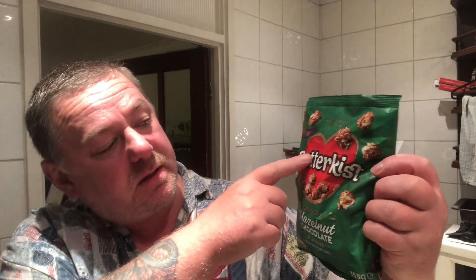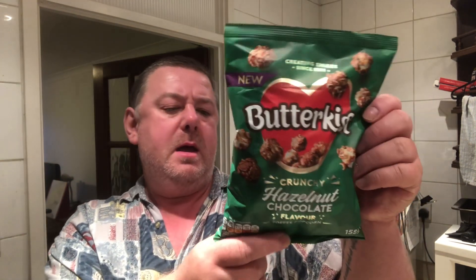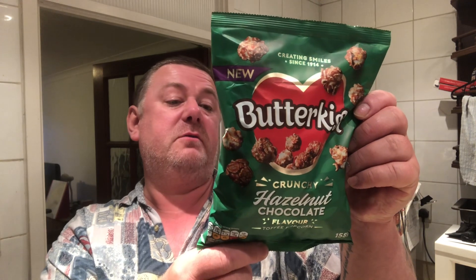It's Butter Kissed Crunchy Hazelnut Chocolate Flavour Toffee Popcorn. There we are. 155 grams. If memory serves, it was approximately £2.25, which I think — all the others are about £1.25 or something like that. I can't remember exactly.